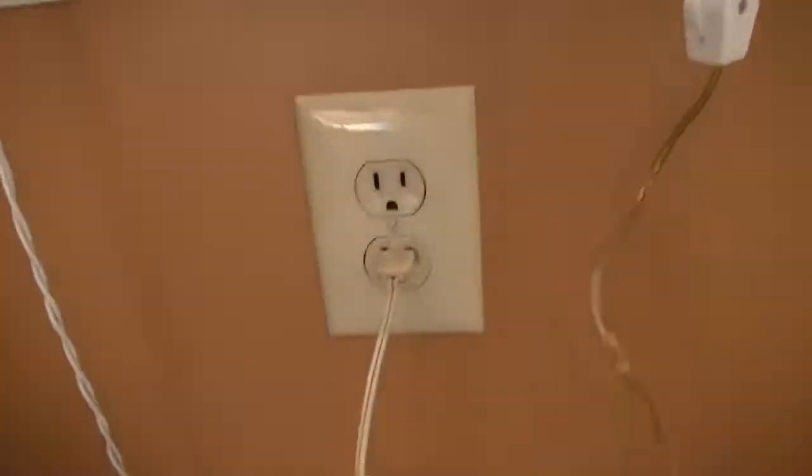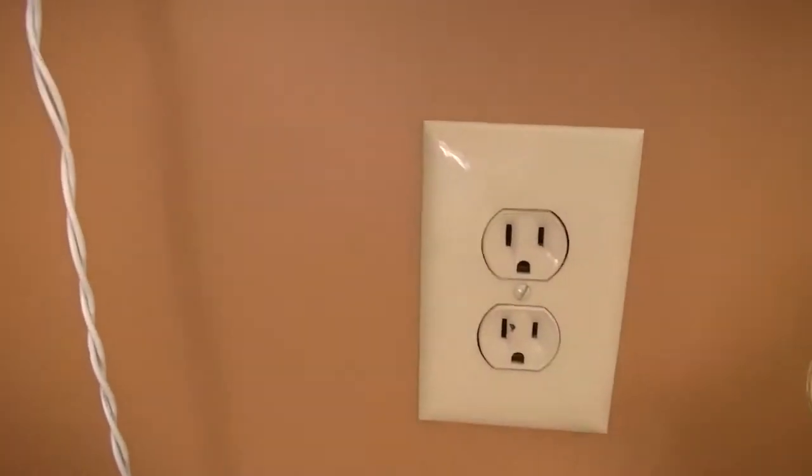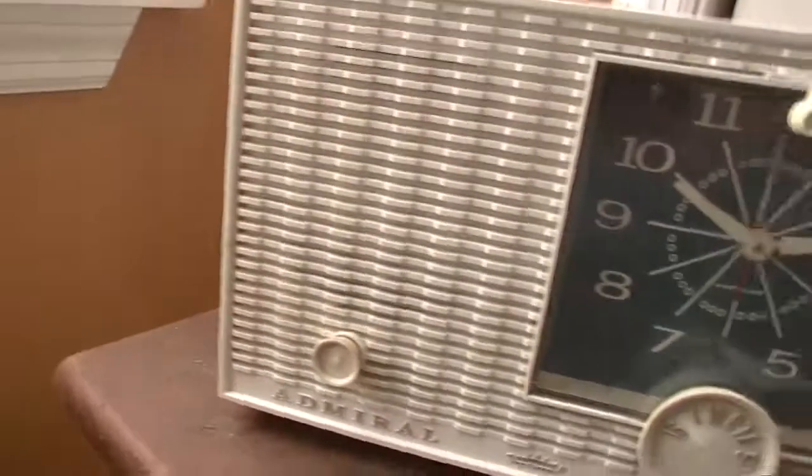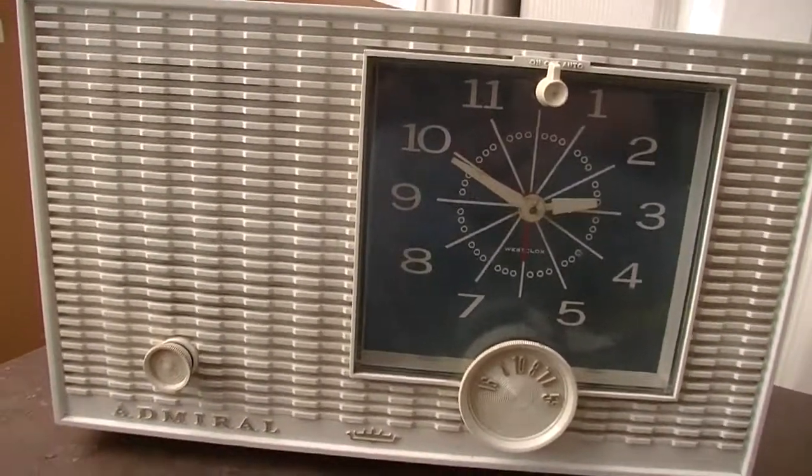I think I'm going to go ahead and unplug that. Thanks for watching.